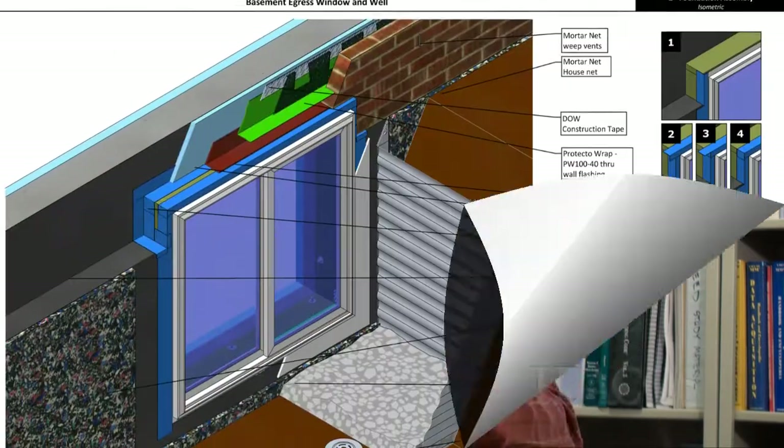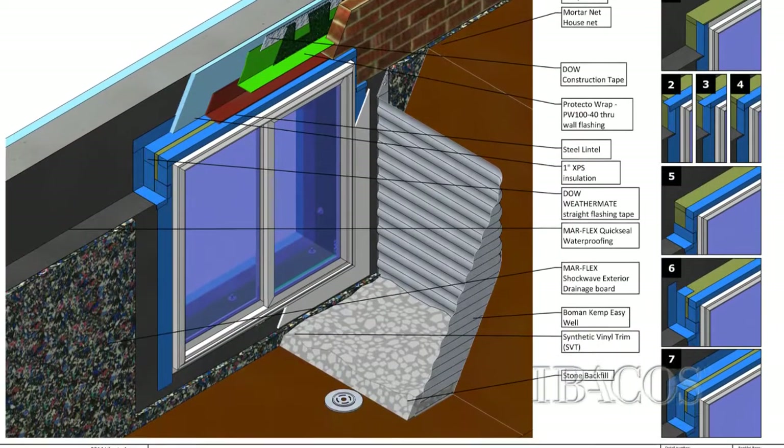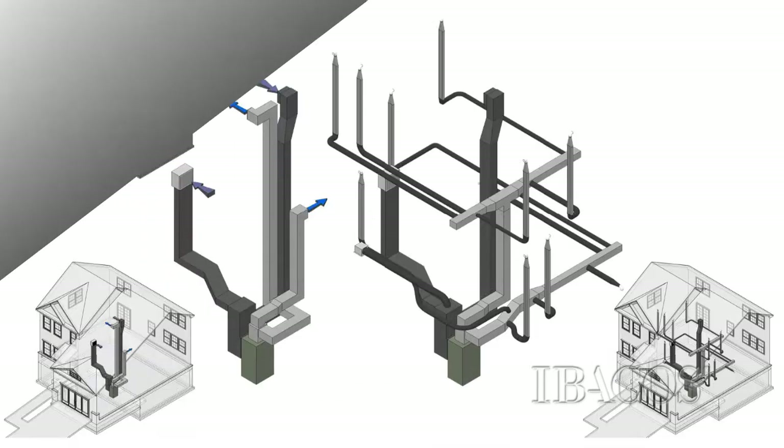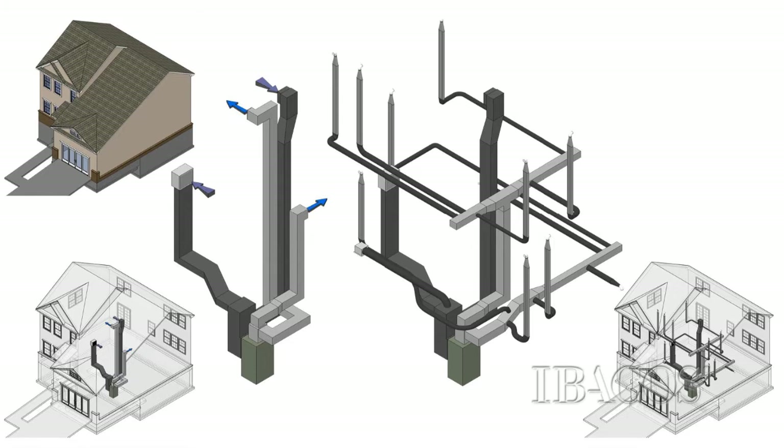and any other suppliers, code officials even, can come together and work through a lot of the challenges and barriers that exist. The lab home is a vision from our company because we believe it represents the next step.